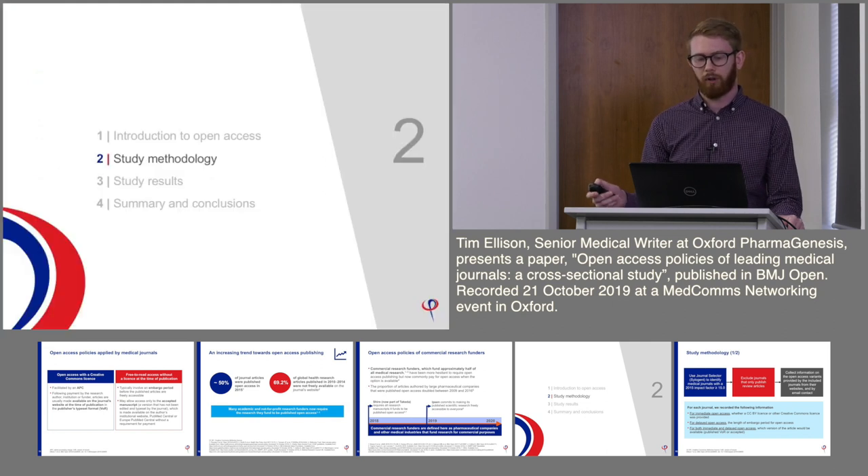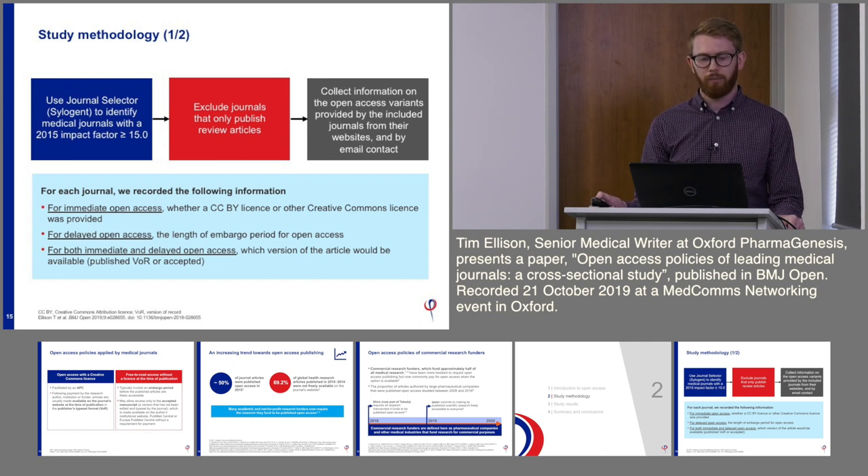Back to our study. We were aiming to clarify the open access variants available on leading medical journals' websites, and particularly looking at the availability of CCBY for commercial funders. We used the Scimago journal selector to identify medical journals with a 2015 impact factor of at least 15.0, then excluded journals that only publish review articles, focusing only on journals that publish original research.